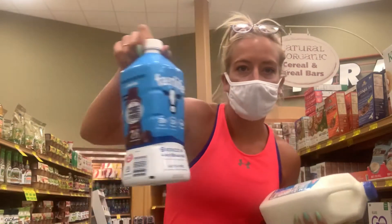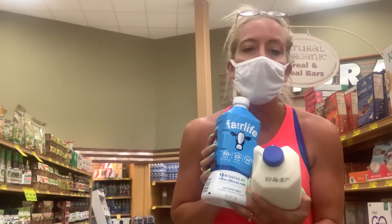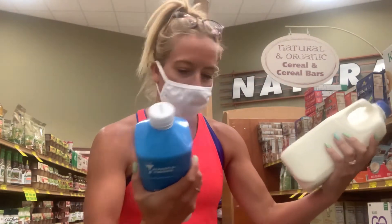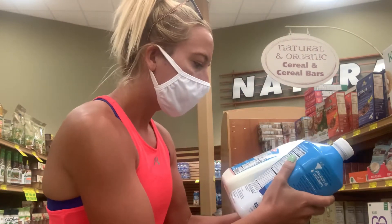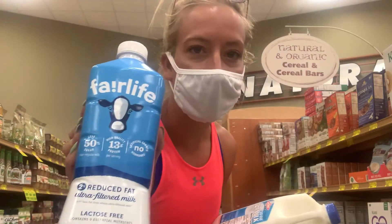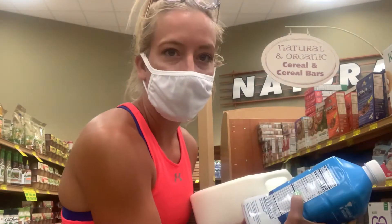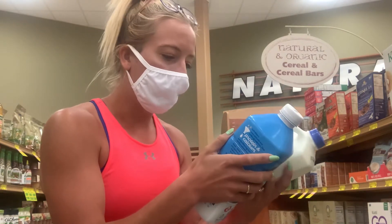I like to buy Fairlife. Fairlife is filtered milk — it costs more, and most of these products are probably going to run you a little bit more, but it's a way to keep your food tasting the same without totally altering your diet. So regular is 130 calories per cup and Fairlife is 120 calories per cup. But the big thing is it's lactose free, and it has 13 grams of protein — more protein — and only six grams of sugar per one cup. That's significantly less sugar.